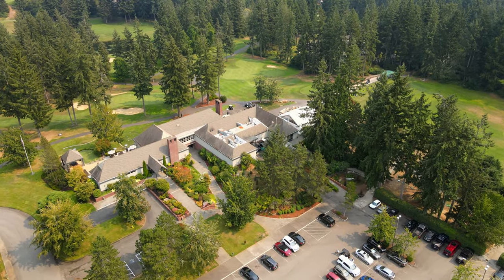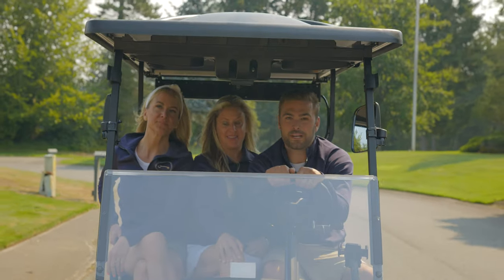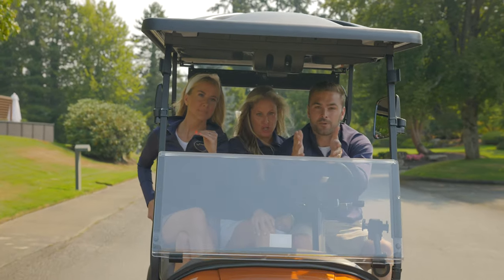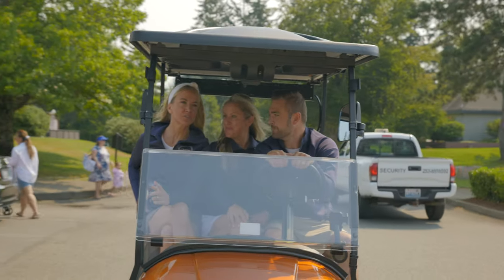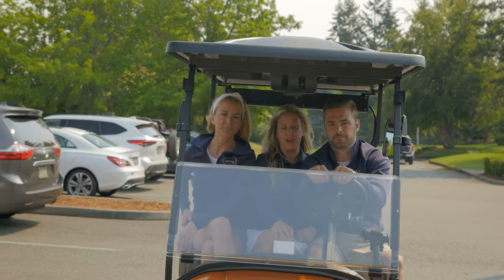Now that we're rolling by the clubhouse again, we can talk about the membership tiers. The cool thing about Canterwood is there's a tier membership for everyone — a golf membership, tennis membership, and social membership. There's something for everyone. The social membership is kind of like the athletic membership too, where you get access to the pool and the gym.